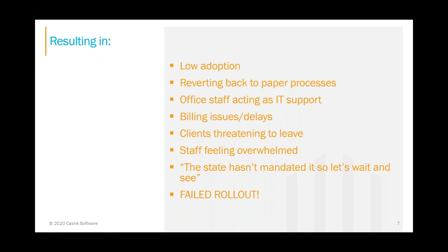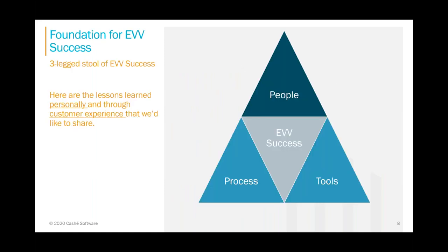The good news is we're here to share the foundations of success — lessons learned personally and working with agencies like yours. These foundations consist of three pillars: the people, the processes, and the tools.